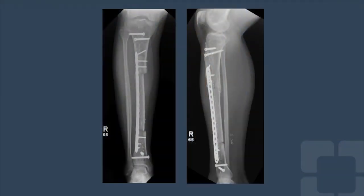The patient is now over a year out from surgery and functioning well, with x-rays demonstrating progressive healing.